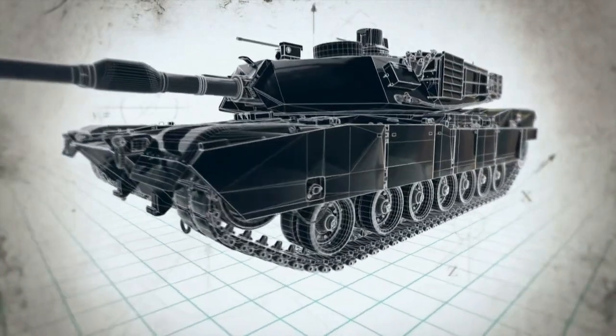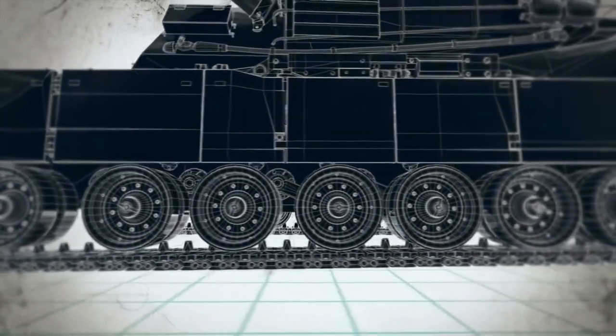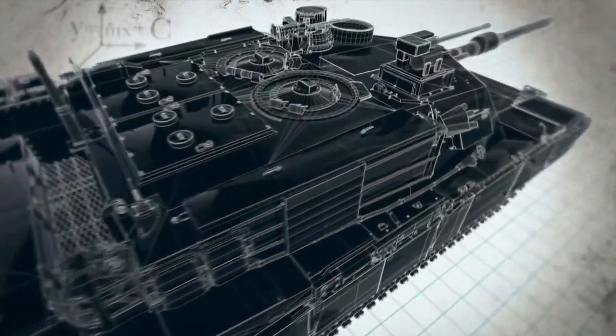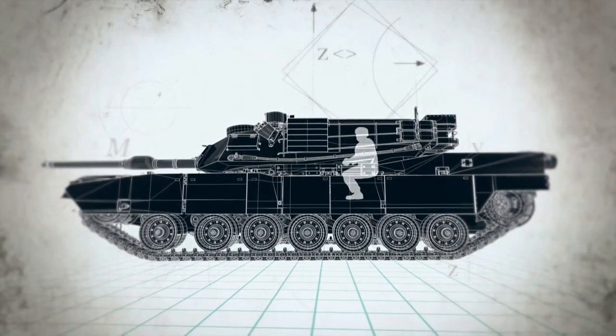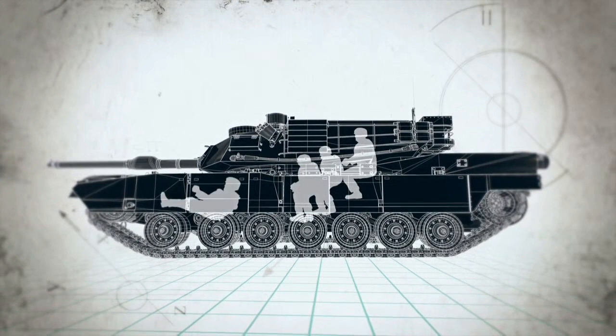The Abrams M1 tank. Weighing as much as a herd of 20 elephants, this 70-ton combat vehicle is turbo-powered to reach speeds of 45 miles per hour. It carries four crew: the commander, gunner, and loader in the turret, with the driver below in the hull.